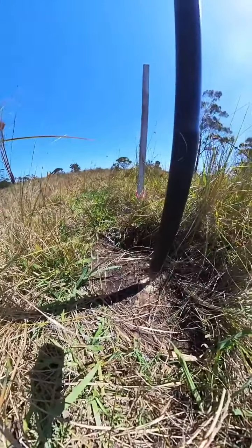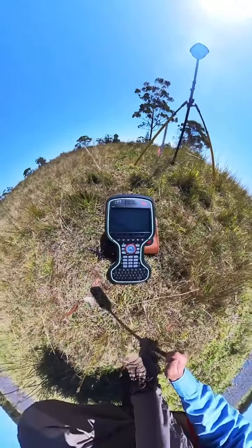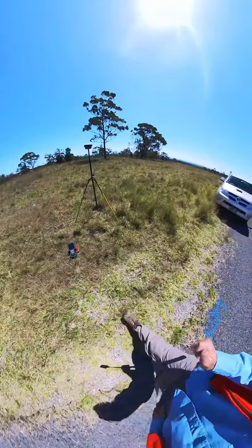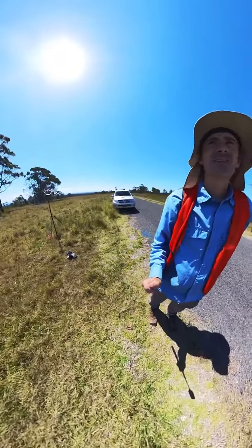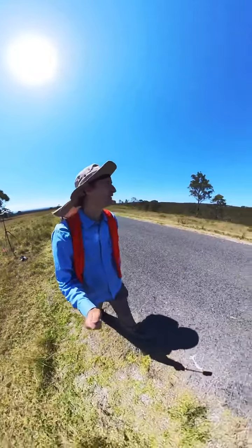I've got my Leica GS18T set up on it with a bipod and I'm undertaking some static surveying. I've been at the point for about eight minutes now, with the aim of occupying it for about 20 minutes, so I can then send the data off to Leica SmartNet and they'll process it against the local survey grid — so that's quite exciting.